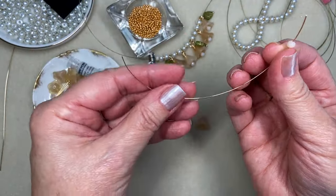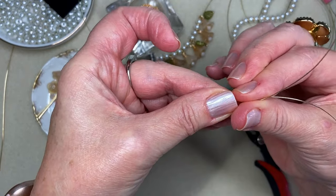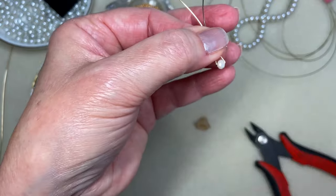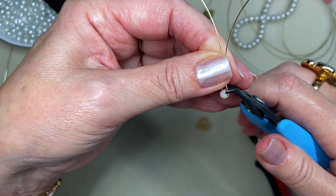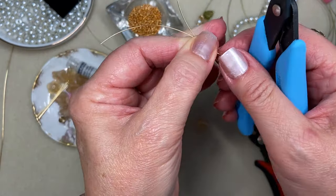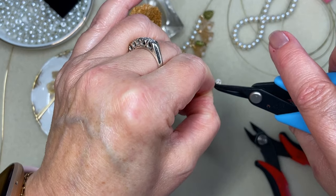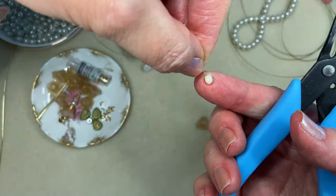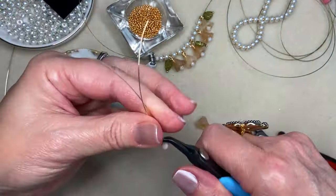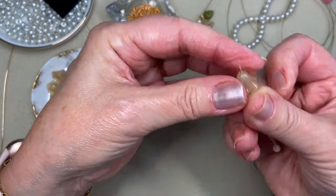Thread this little crystal right to the middle of the wire and get the wire sort of grabbing and wrapping around that little rondelle. Bring my pliers over to help get it nice and snug — it needs to be really tight around the crystal. Be gentle; it's a crystal, so you don't want to break it. This fine gauge wire is generally nice to work with.